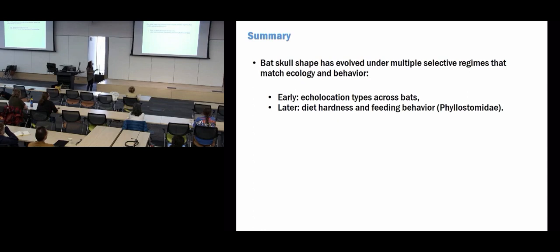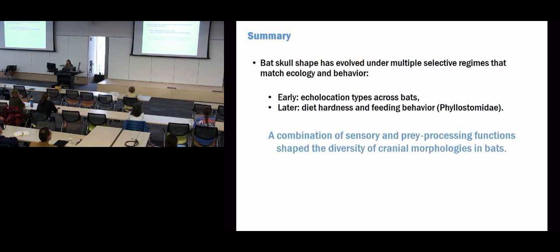To summarize, bat skull shape has evolved under multiple selective regimes that match ecology and behavior. Early in the evolutionary history of bats, major divergences have to do with echolocation types. Later we see patterns associated with diet hardness and feeding behavior within phyllostomid bats. To see that echolocation plays such a significant role has been really eye-opening. In big summary, it's a combination of sensory and prey processing functions that shape the diversity of cranial morphologies in bats - a call to think about the multifunctionality of structures we study and how multiple functions shape morphological diversity.